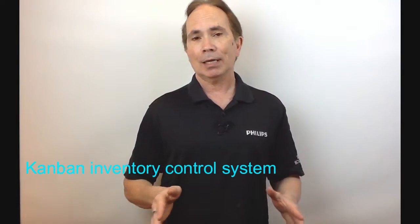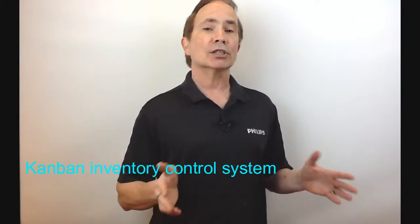Hi, Brian McWhorter here with Black Belt Lean Thinking. I want to talk about a lean tool called Kanban. And like most lean tools, it's meant to surface a problem. Just as 5S Plus One surfaces problems in the work environment, Kanban surfaces problems when it comes to inventory.